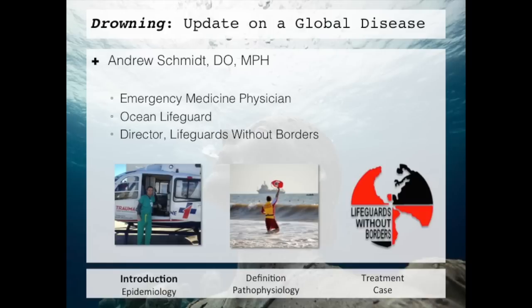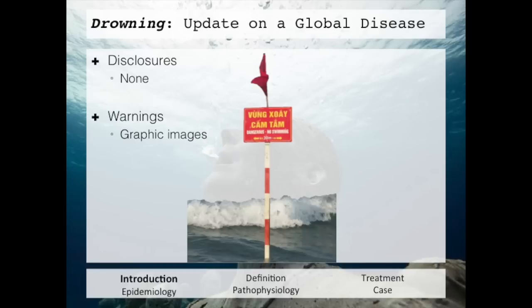As a quick introduction, my name is Andrew Schmidt. I'm an emergency medicine physician at the University of Florida, Jacksonville, a 15-year veteran Ocean Lifeguard, and currently director of Lifeguards Without Borders. I have no financial disclosures to report, but I do want to put out a warning that there are some graphic images, both pictures and videos, involved in this lecture.